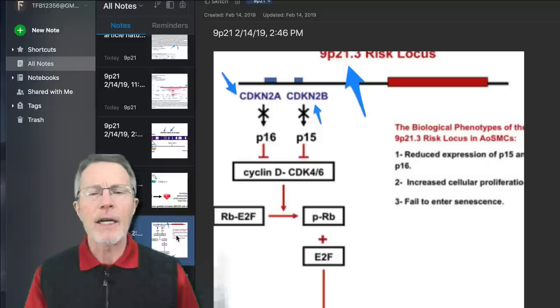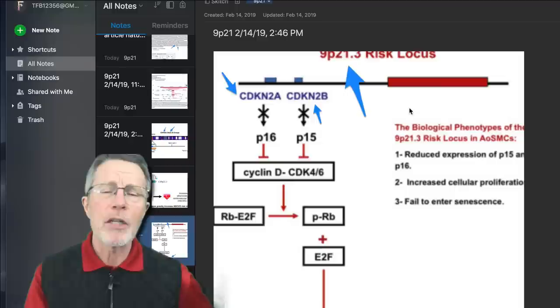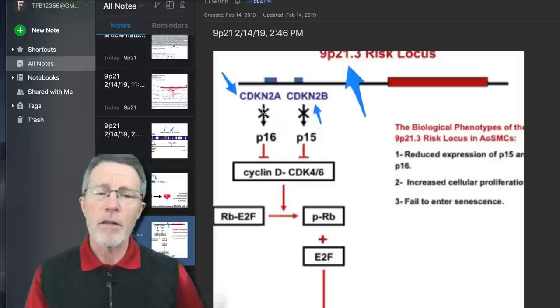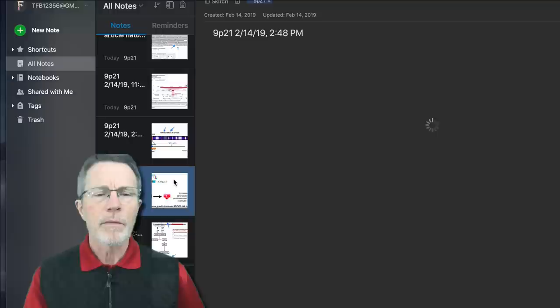Today we're going to cover an article which goes over the concept that the 9p21 gene is a controller gene. It really doesn't do anything itself — what it does is impact other genes, specifically CDKN2A and B.